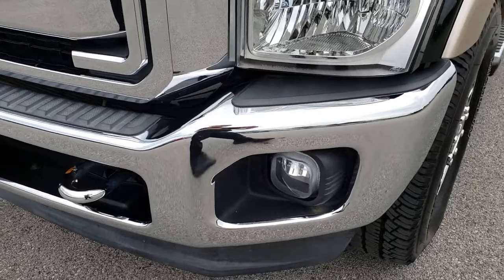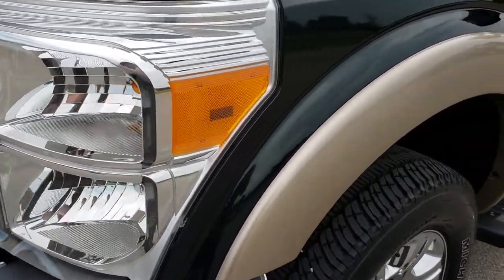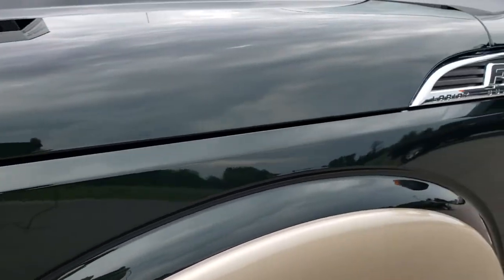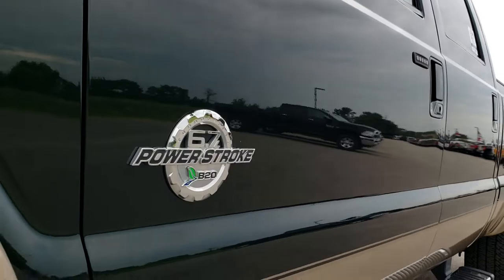No dents or dings on that front bumper. Factory fog lights. Crystal clear headlights. Green Gem Metallic is the color over Pale Adobe.